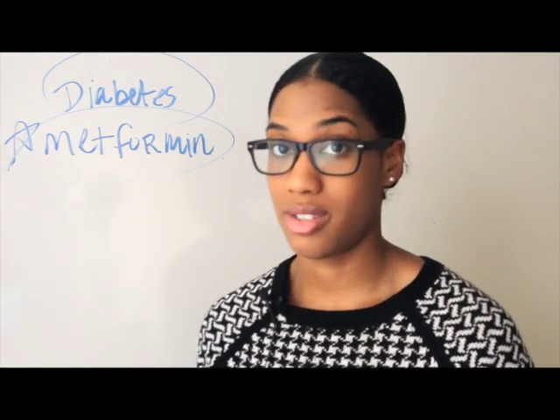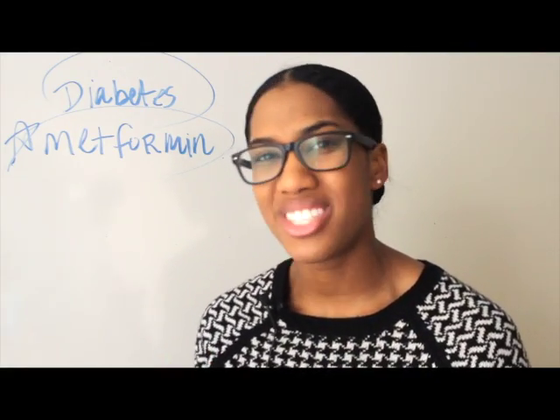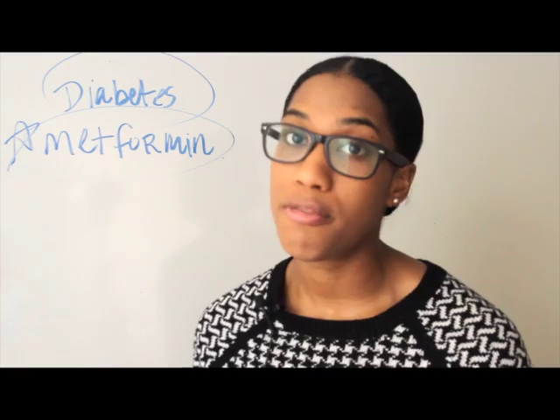Some side effects of metformin, however, are weight loss, nausea, upset stomach, diarrhea, weakness, or sometimes you may experience a bitter taste in your mouth — your taste buds are a little off. Yeah, that's a crazy side effect of metformin.